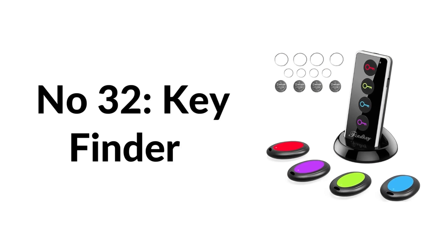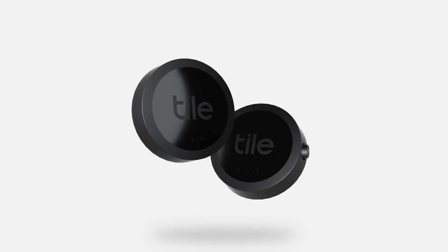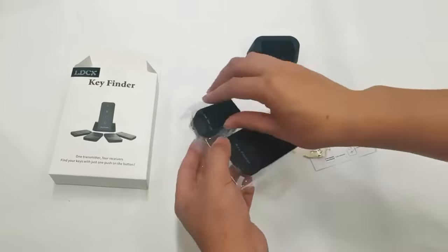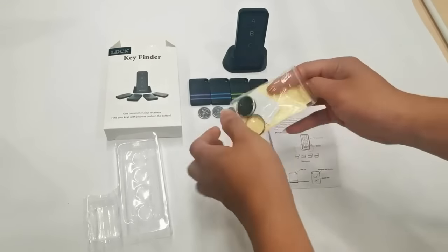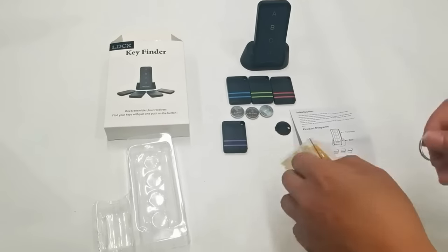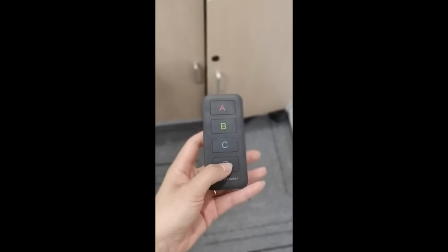Number thirty-two: IDC-X key finder. Includes one RF transmitter remote control and four receivers for locating items like keys, wallets, TV remotes, purses, or glasses. Simply press the related color-coded buttons. The powerful radio frequency finder can penetrate through walls and floors to help quickly find your items up to 131 feet in open space.